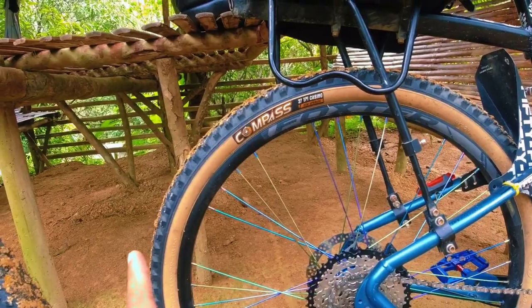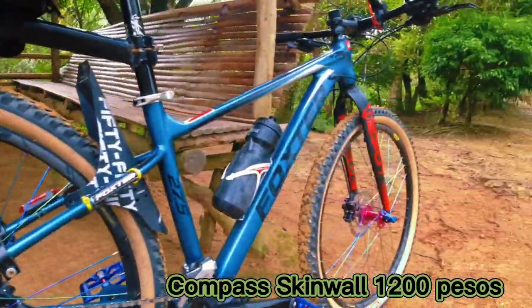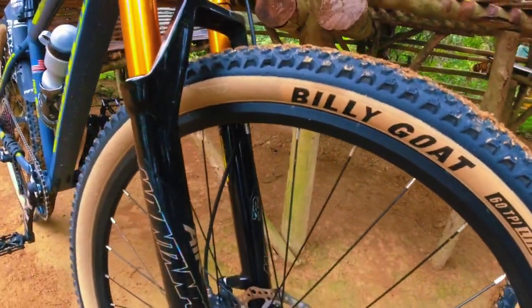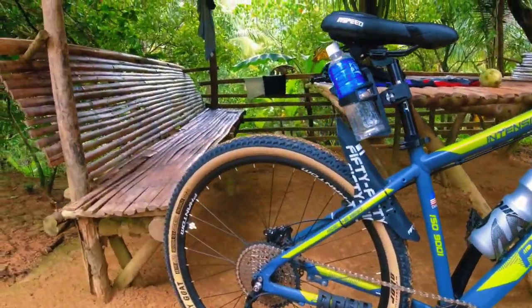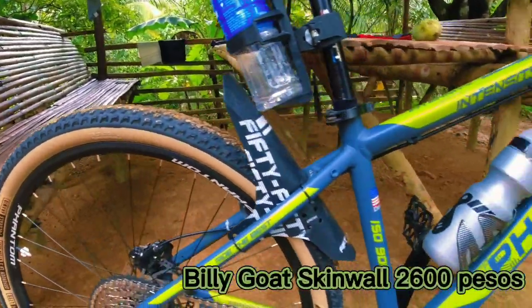Sa Compass tires, nagkakahalaga ito ng 1,200 — pair na siya. And dito naman sa Billy Goat na 27.5 skinwall, is 1,300 each, so around 2,600 pair na siya.